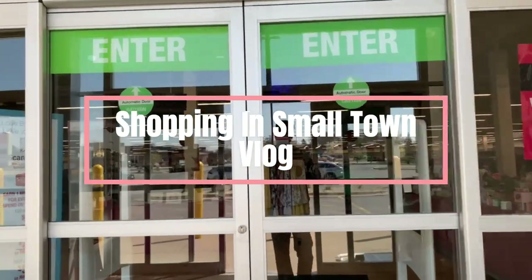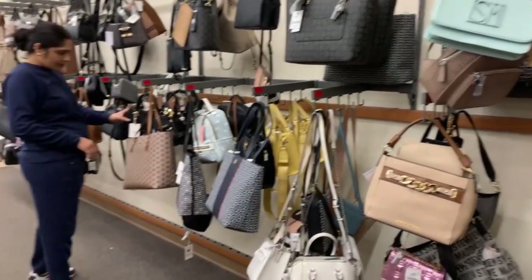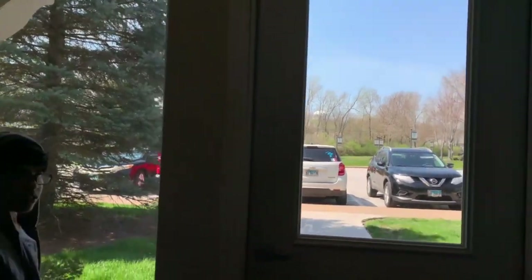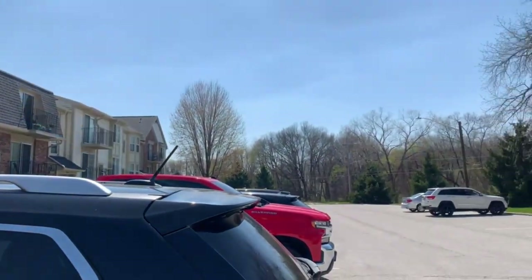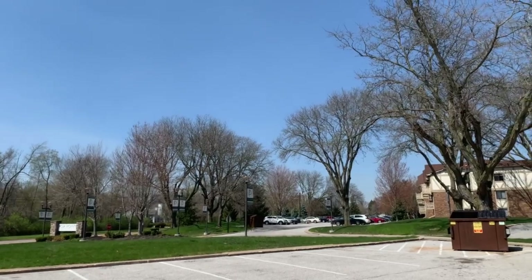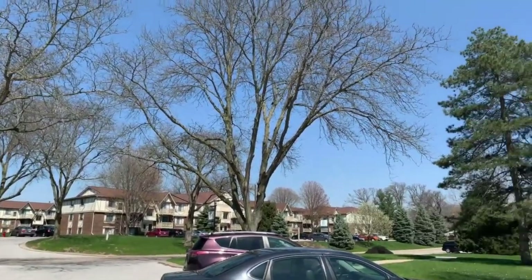I hope everybody is doing great. Today we are going for a small shopping, so I decided to vlog it. I'm gonna show our local famous mall — you get everything there. Lovely weather, 20-25 degrees, beautiful spring.